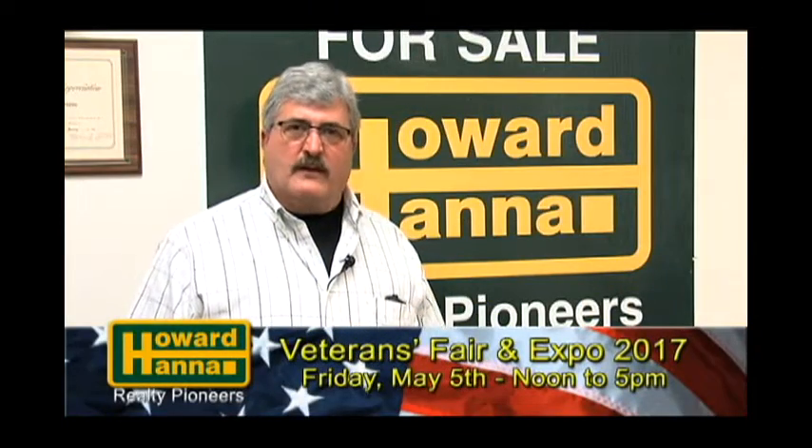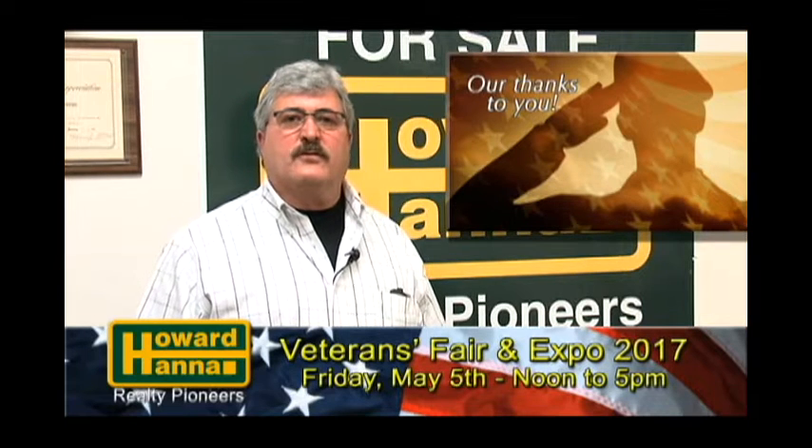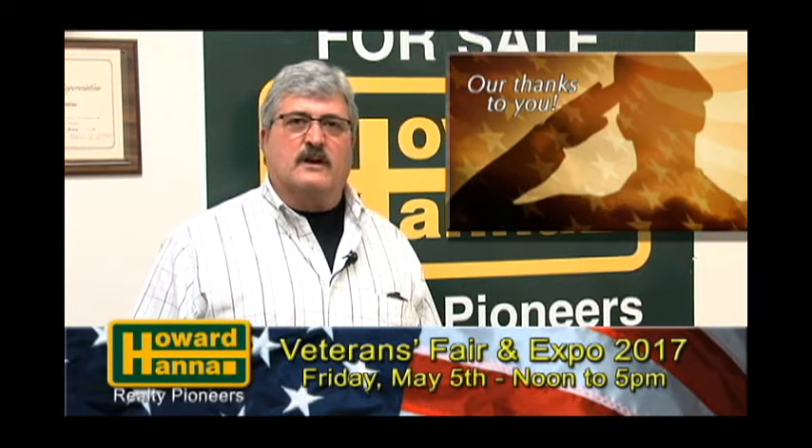At Howard Hanna Realty Pioneers, we support our veterans. We thank you for your service and for your sacrifice for our country. God bless you, and God bless our country.